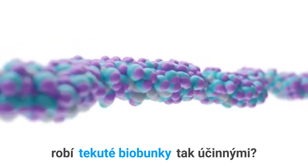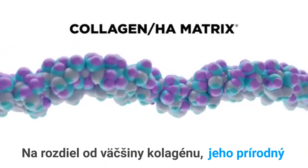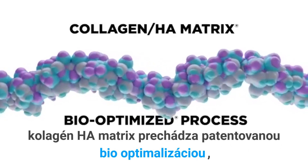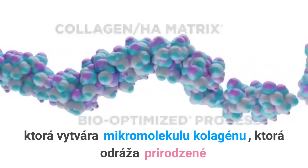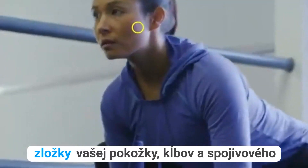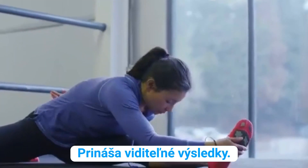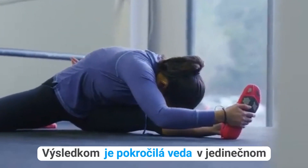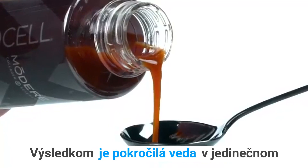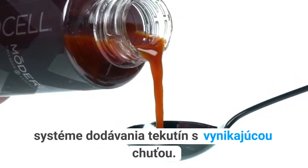So, what makes Liquid BioCell so effective? Unlike most collagen, its natural collagen HA matrix undergoes a patented bio-optimization process, creating a collagen micro-molecule that mirrors the natural components of your skin, joints, and connective tissue, so your body readily accepts it, producing noticeable results. Formulated into Modere Liquid BioCell Life, the result is advanced science in a unique, great-tasting liquid delivery system.